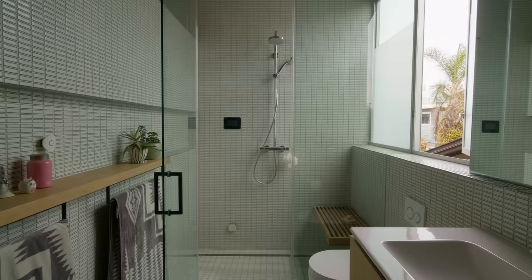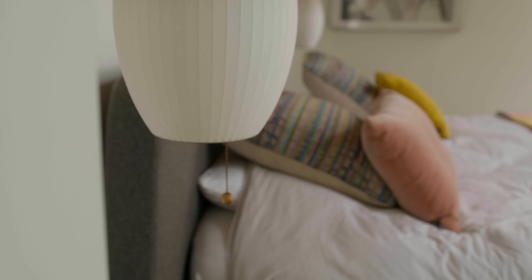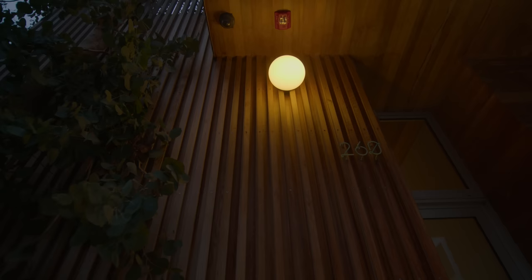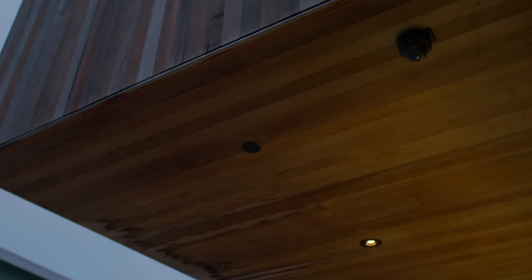In a small space, the quality of detail is important. We take pride in making sure all the reveals and all the intersections of different materials check out. We used a lot of natural materials — Western red cedar clads all the exterior and a lot of the interior. We milled the wood in different profiles to create texture and depth.